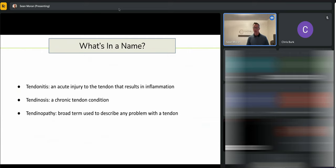These terms are often used interchangeably. Tendonitis — the suffix 'itis' means inflammation — is a historical term referring to an acute inflammatory response to the tendon. Tendinosis refers to a chronic tendon condition. The common term we use in the clinic is tendinopathy, which is a broader term that describes any problem with a tendon.